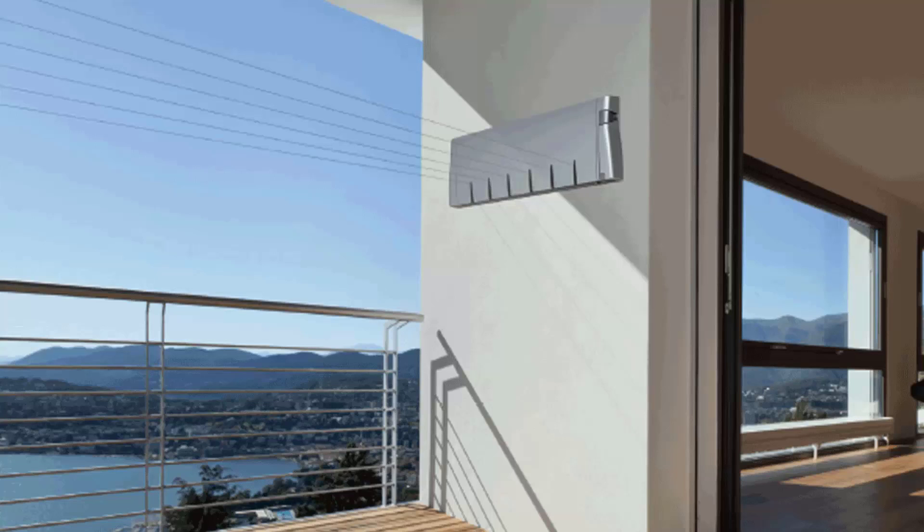Retractable clotheslines are still very popular around Australia. These are great for modern homes as they extend out only when you need the lines and then retract back into the cabinet, so they are unseen when you don't need to use the product. We have a range of products from Hills, Austral and Daytek, and these units come in sizes of single line units, twin line ones, and then the more traditional ones which have 4, 5 and 6 lines.